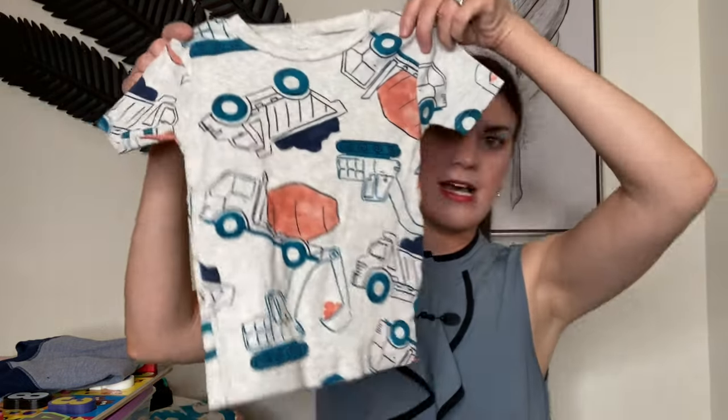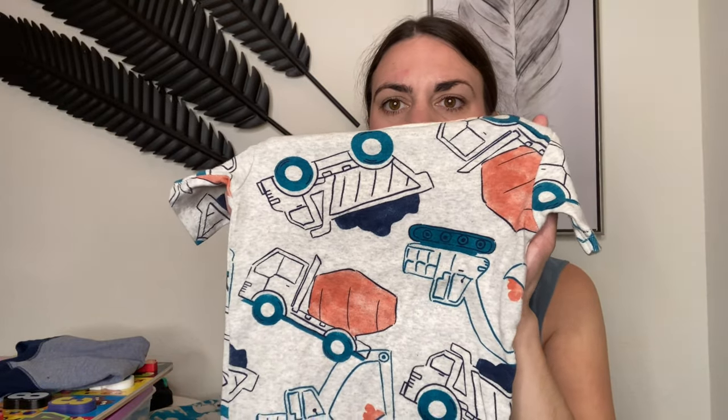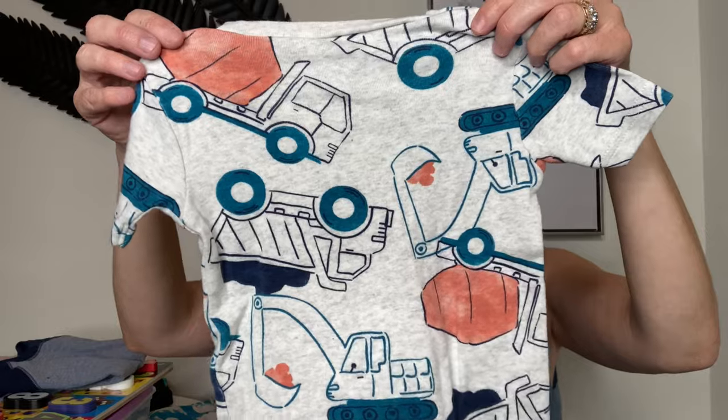Lastly, I have pajamas — he has mostly long-pants sets so I wanted to get one more short set. I let him pick between crabs or trucks, and of course he went with trucks. The first set has a top with a cement mixer, bulldozer, and dump truck — just screams little boy, screams Lennox's name.